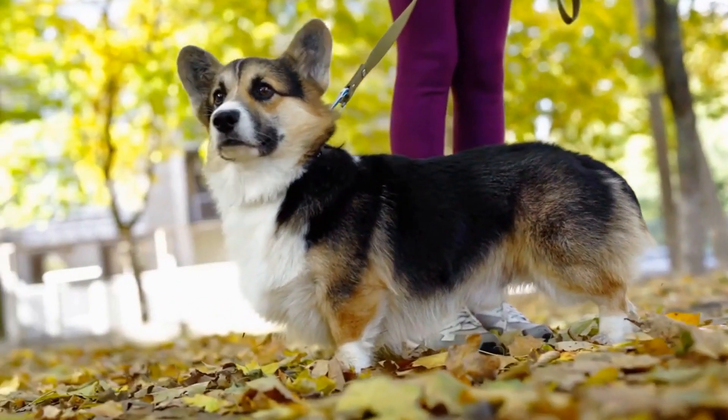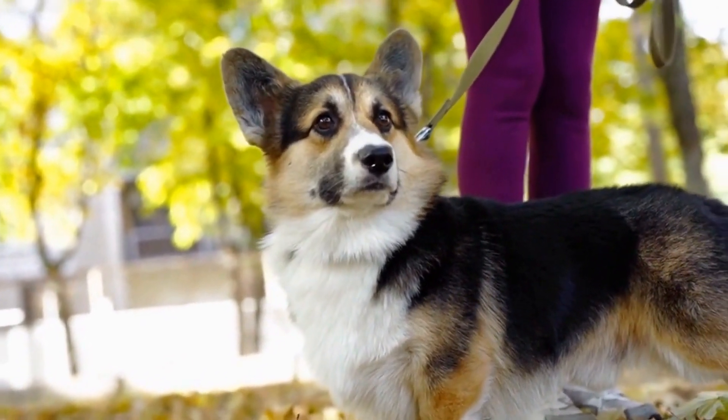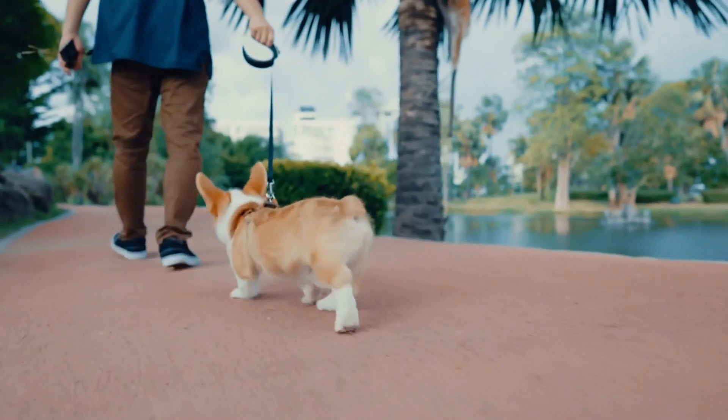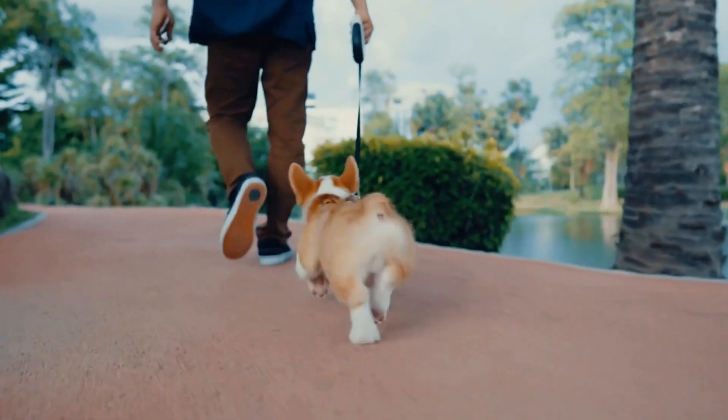Four: agility training. Agility training combines physical exercise with mental stimulation. Set up an agility course in your backyard or enroll your German Shepherd in agility classes. This activity not only challenges their minds, but also provides physical exercise, which is equally important for their overall well-being.